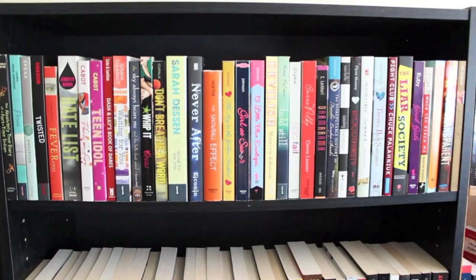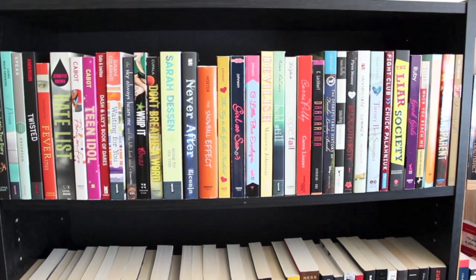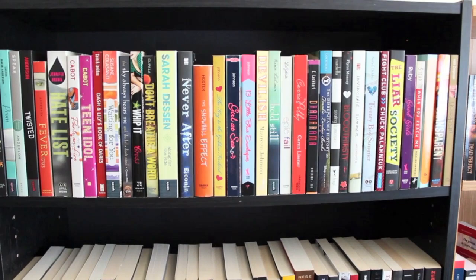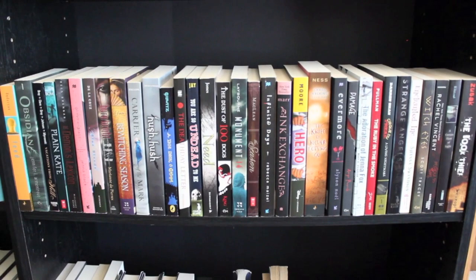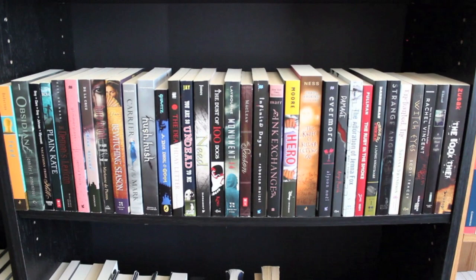Bookshelf number 4 top shelf is mostly young adult contemporary paperbacks, though there's probably a couple of fantasy up there and at least one hardcover. Below that is another shelf of, I believe, all paperbacks. Most of these are fantasy, some of them are part of a series that I don't own other books in yet, and the rest are just standalones or random books.